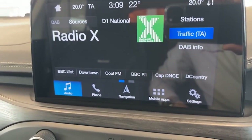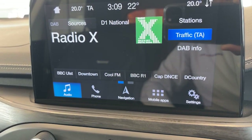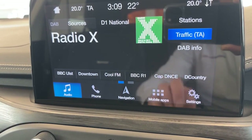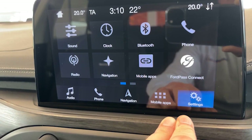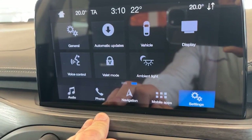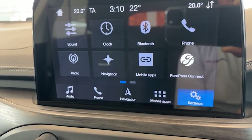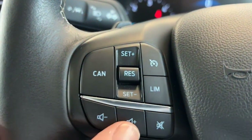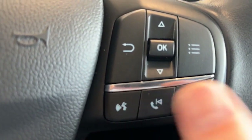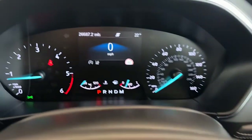The touchscreen information centre has all of your digital radio channels, Bluetooth for your telephone, satellite navigation, and all of your settings. All very easy to use. We've also got the cruise control and speed limiter, volume controls for the stereo, and voice activation for Bluetooth — you can hang up and answer the phone here. You can also use these buttons to scroll down your menu.